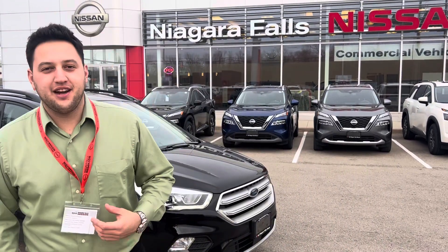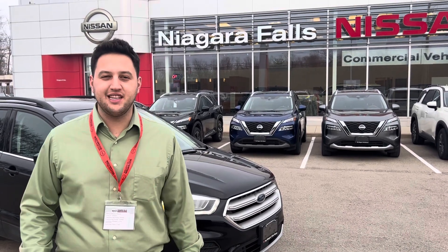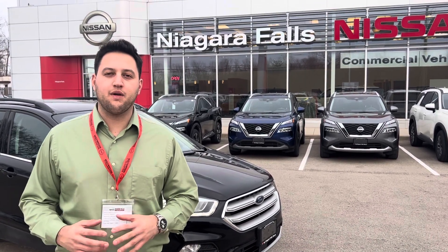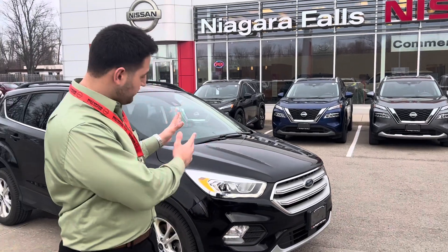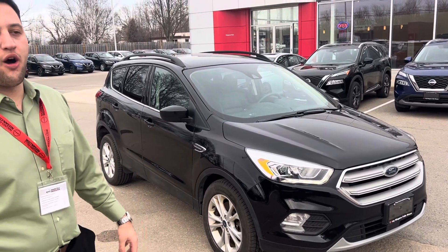Hello Jason, this is Matt from Niagara Falls Nissan. I know you inquired about our Ford Escape recently — I decided to record a walkaround video showing this beautiful vehicle that just came in on our lot. As you can see, it's in really good shape. It's a 2019 model with very low kilometers, just below 70,000.